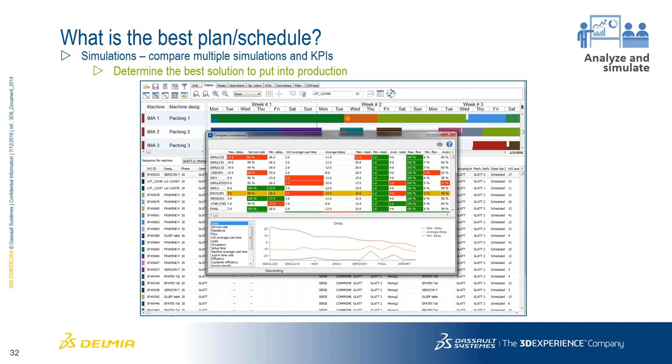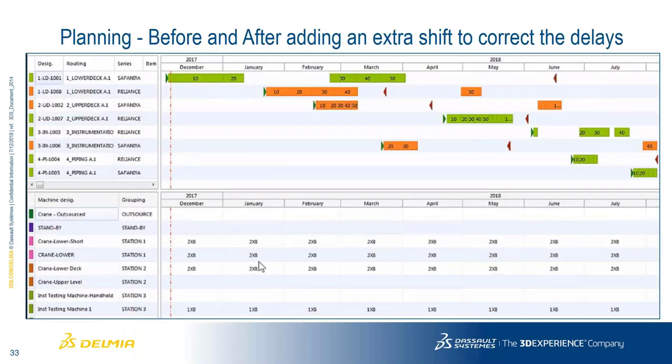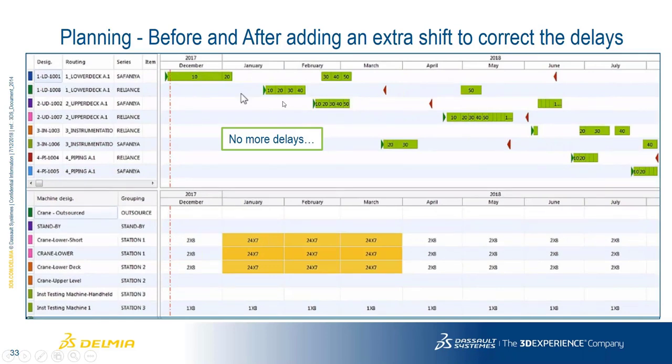A quick look at our display shows work orders and operations in green or orange — green means on track, orange means delayed. Green and red arrows indicate customer-proposed start and end dates. Running the optimization engine can eliminate delays by moving things forward, potentially running the shop 24/7. We can adjust our schedule based on capacity, or adjust capacity to fit a schedule that makes sense without any delays.